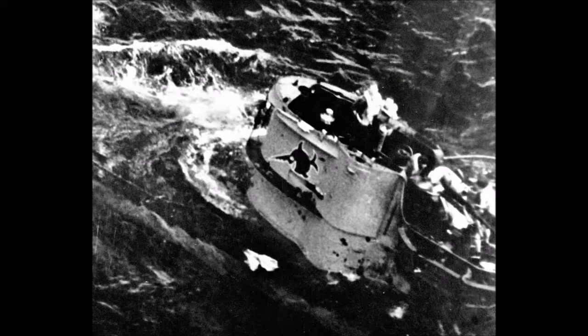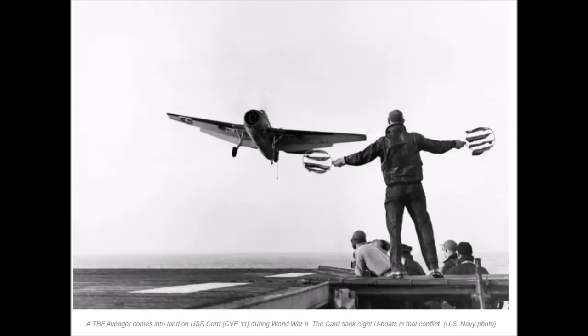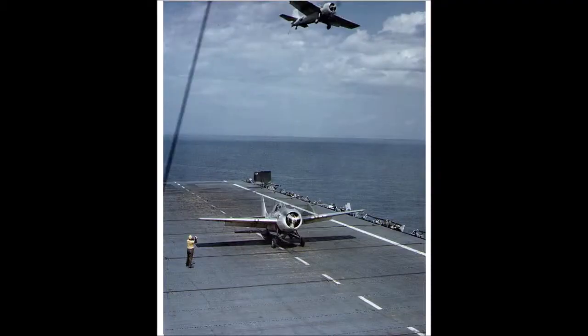The Card received a Presidential Unit Citation, the American Campaign Medal with one Battle Star, the Europe-Africa-Mid-East Campaign Medal with two Battle Stars, and the World War II Victory Medal. After the war, she was decommissioned in May of 1946. However, in May of 1958, she was recommissioned as the USNS Card.